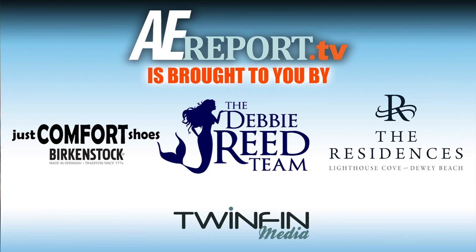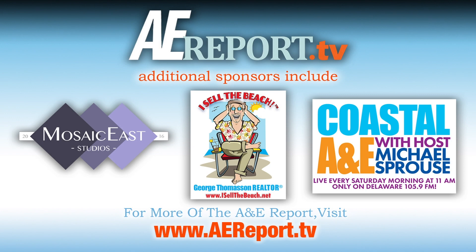The Arts and Entertainment Report is sponsored by the Debbie Reed Team, the Residences at Lighthouse Cove Dewey Beach, Just Comfort Shoes, and is produced exclusively by Twin Fin Media. Additional sponsors include Mosaic East Studios, George Thompson Realtor of IsillaBeach.net, and Coastal A&E on Delaware 105.9 FM.